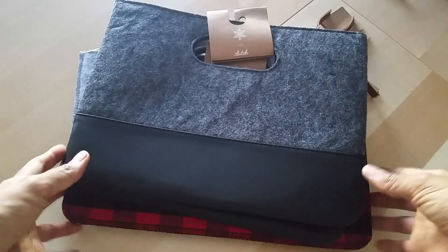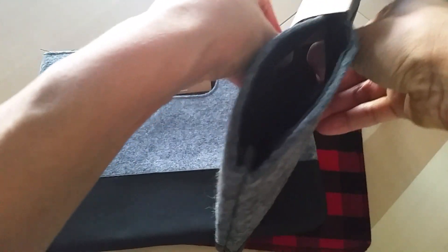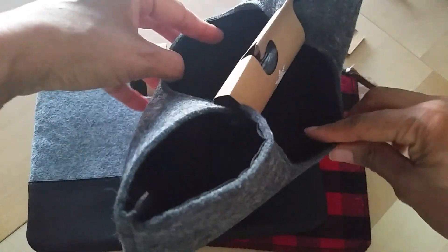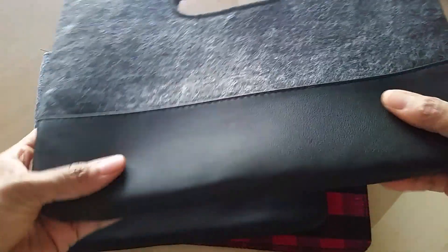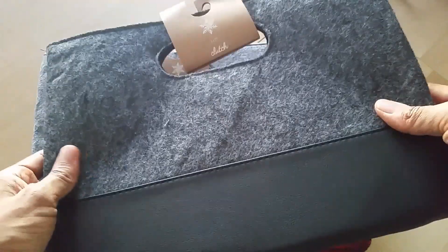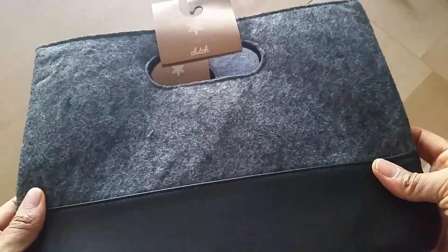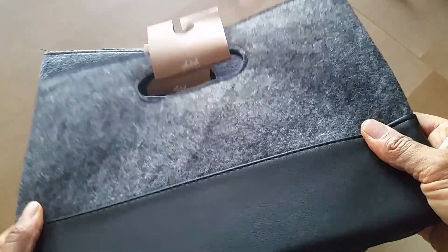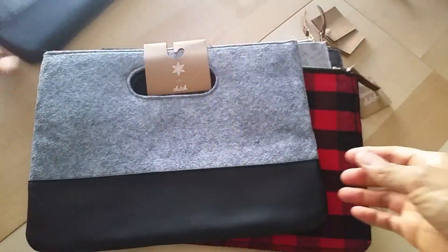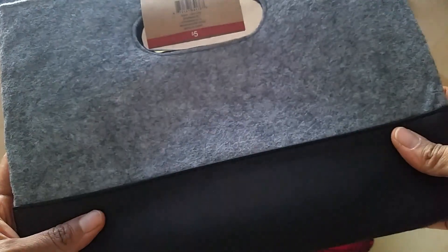Let me show you what I got. These here are some clutches — I haven't even opened it yet. It's got velcro in the middle, and these are just felt clutches with kind of a faux leather bottom. They're only $5 and they're really good quality for the price. I may give these as gifts — that's why I haven't taken the tag off. They come in a dark gray and also a lighter gray, and it's really soft.